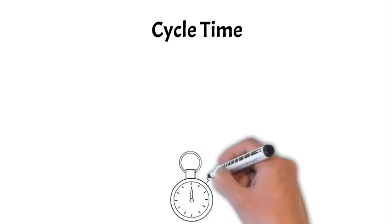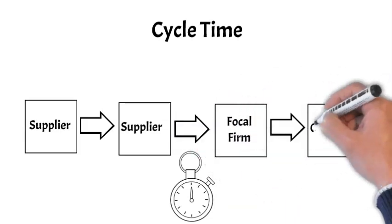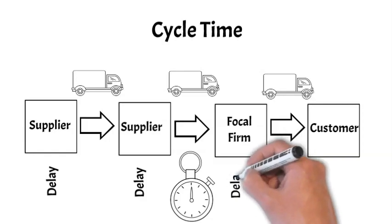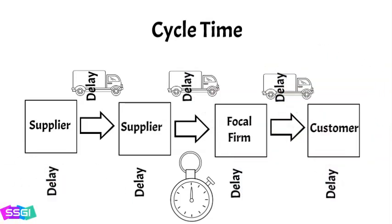Cycle time is the time between placing an order and receiving it — a concept that applies across the entire supply chain. There are several points at which cycle time can be measured. One example is the cycle time between the receipt of an order by a supplier and the delivery of that order to another supplier or to the focal firm. Another is the overall cycle time, which measures how long it takes from the receipt of a customer order to its delivery to the end user. The challenge is to identify where delays occur, determine how they can be addressed, and then implement the changes, minimizing overall cycle time from order to customer delivery.